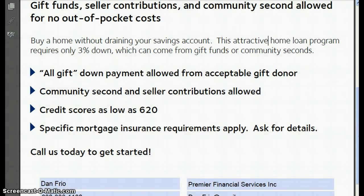And gift funds, seller credits, and we'll work with you on that. Community seconds — some communities have grant money and things like that — do contribute to that 3%. So what's the criteria behind it?